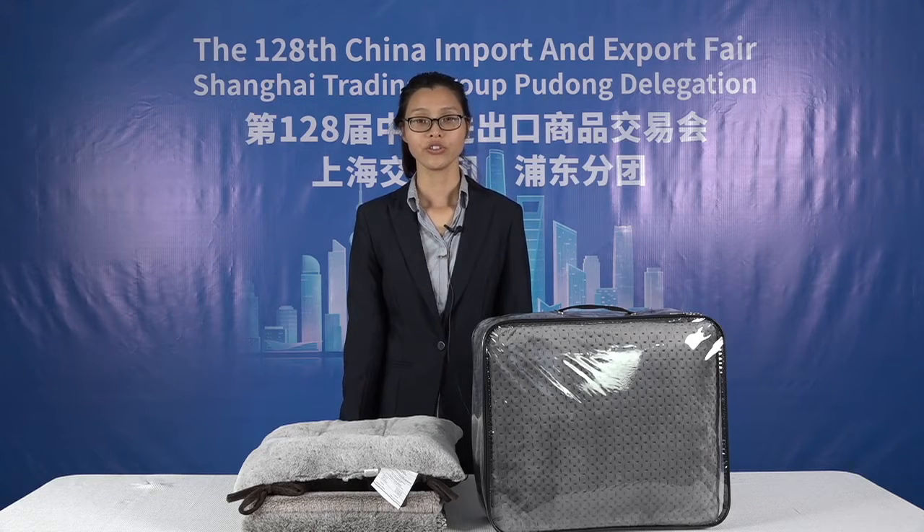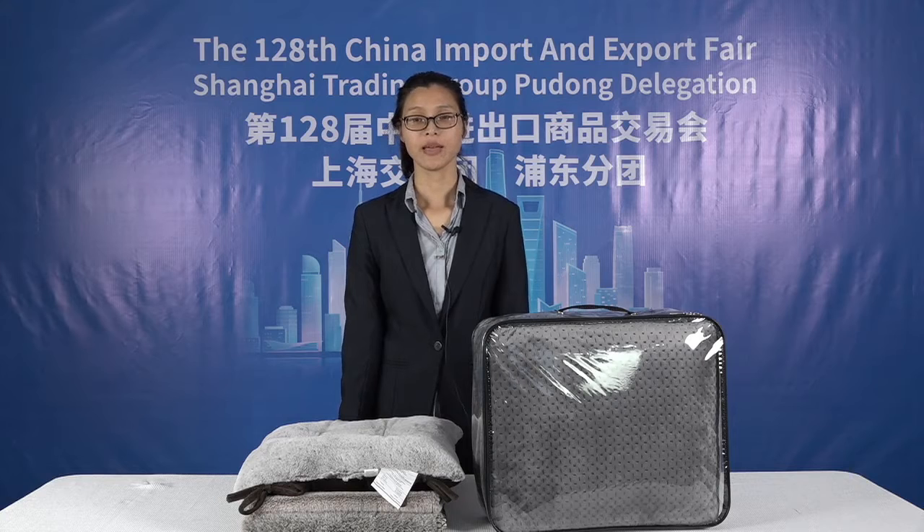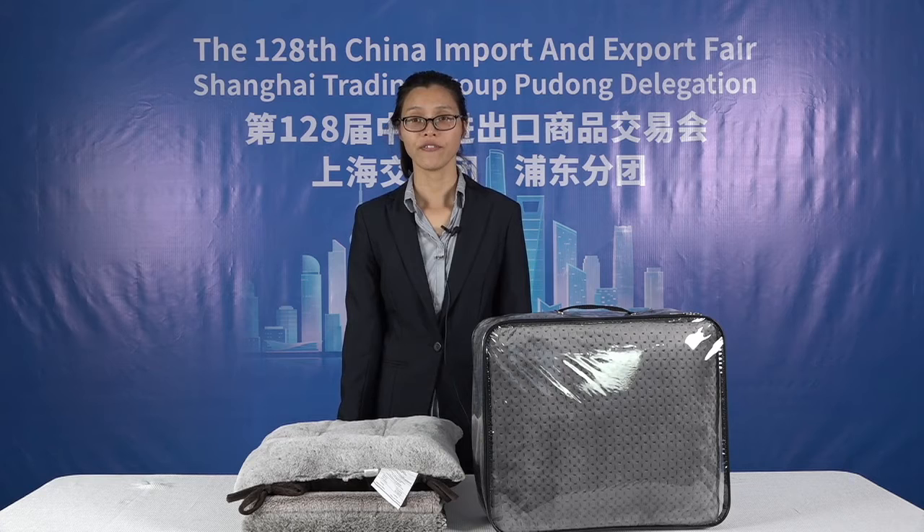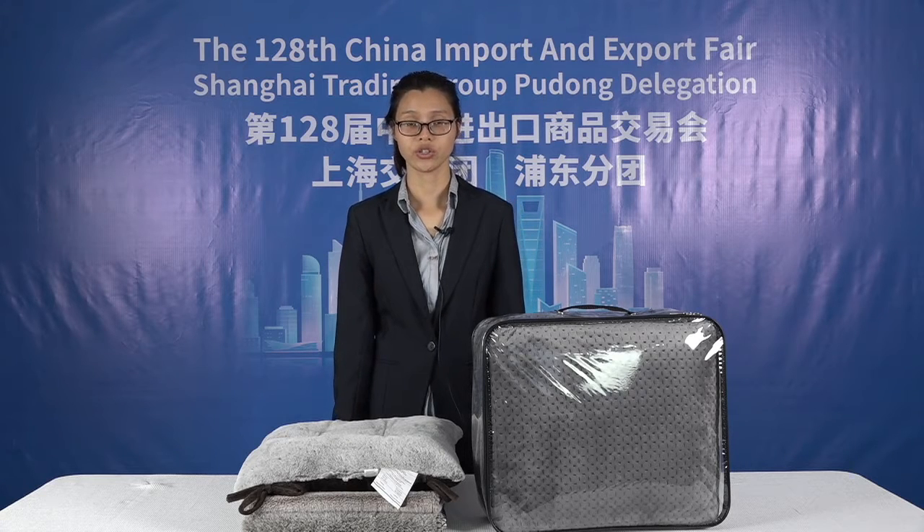Hello everyone, this is Ivy from Tonda. During the past difficult pandemic period, the lucky thing is that the 128th Canton Fair was held on time. So I'm very glad to have this chance to show our company and products to you.